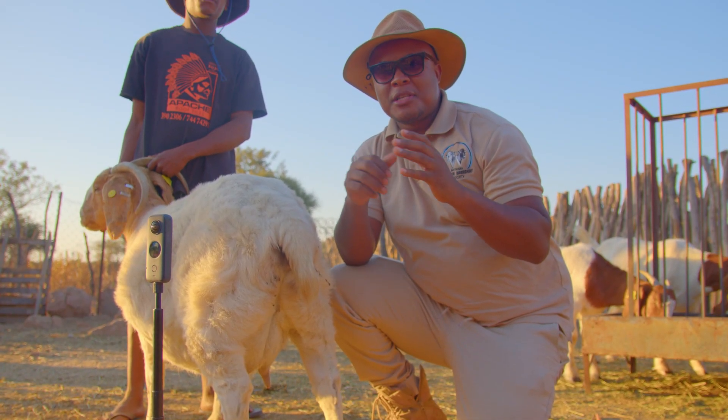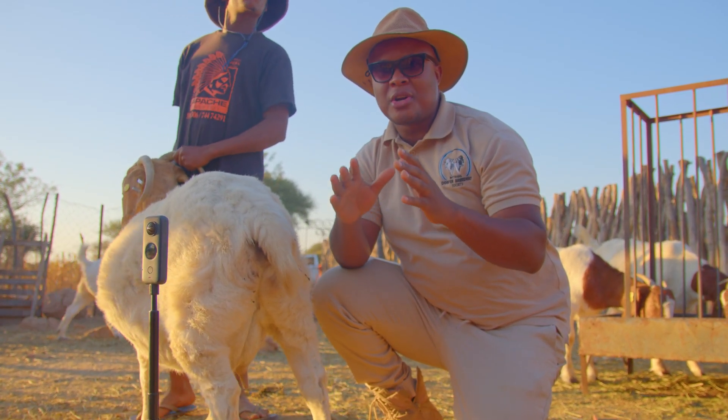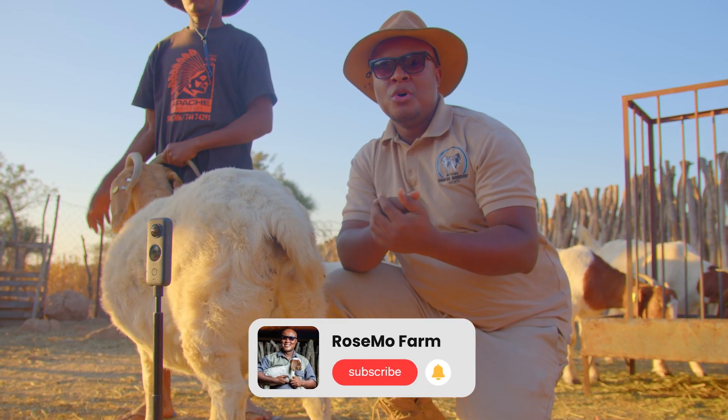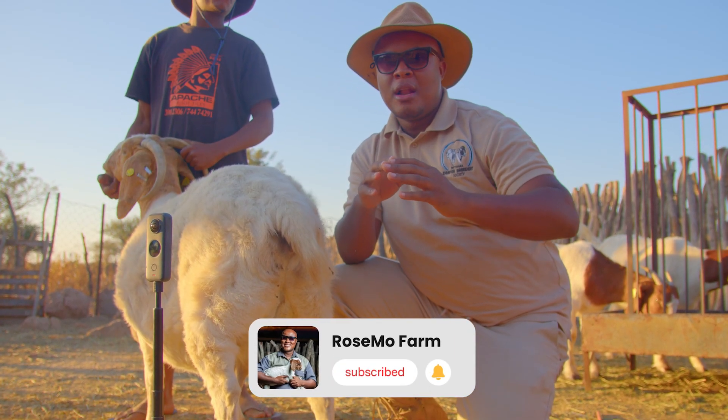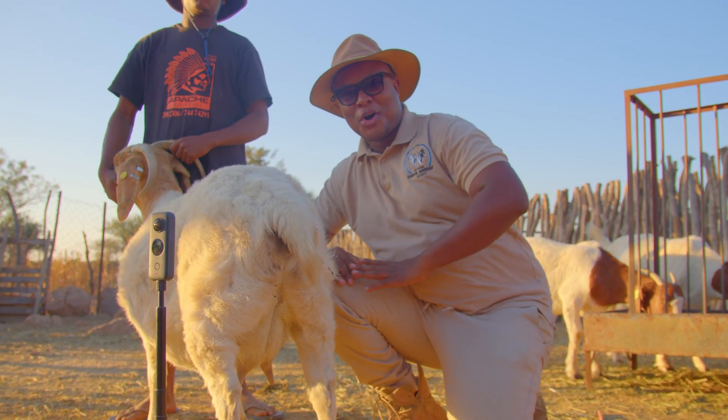All right guys, we have come to the end of this video — it has been phenomenal. I love you guys. Don't forget to subscribe, like, and ring the bell. We love you guys — we are Rosemoguo. Let's grow bigger and better together. See you next time. God bless.